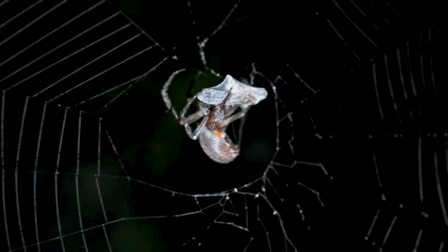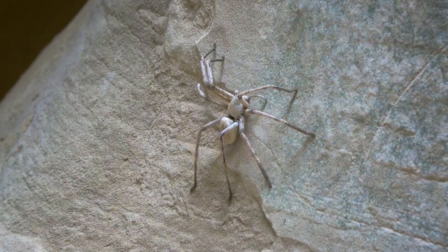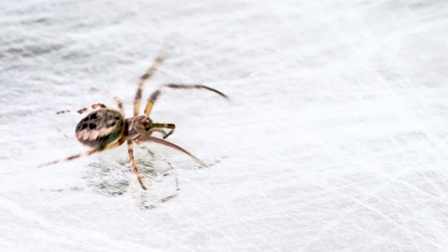What these spiders inject is enough to immobilize insects, melt tissue, or flood the human body with neurotoxins. Let's begin.